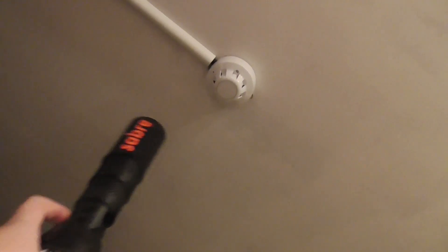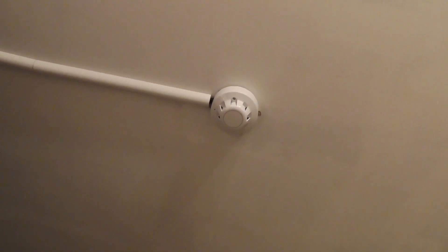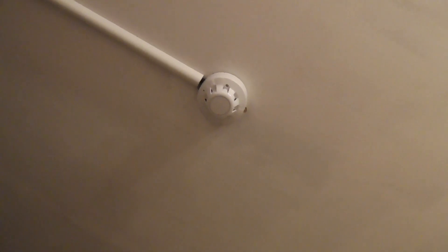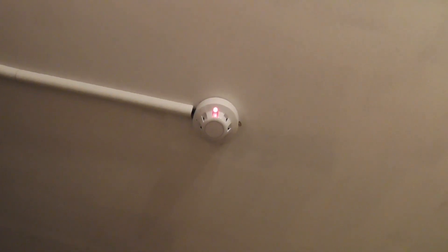I'll go ahead and test this one - let me get my smoke spray and test that detector. Let's see if that goes off. I'm not set on the programming to go off when a new fire is activated, because it's all part of zone 1 at the moment. Let's go ahead and press re-sound alarms and hear it go off.